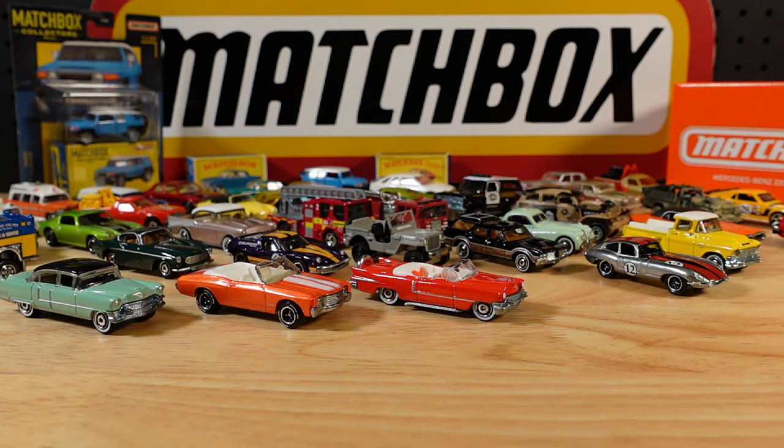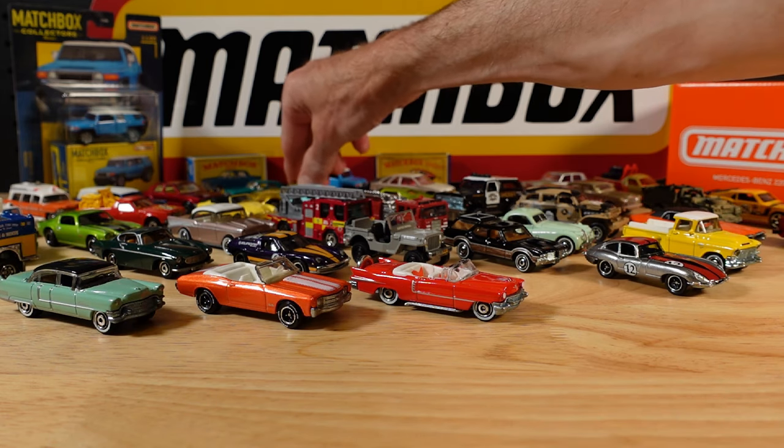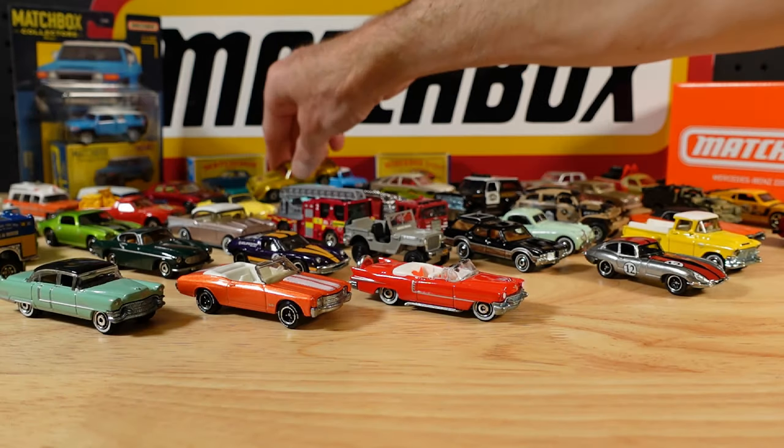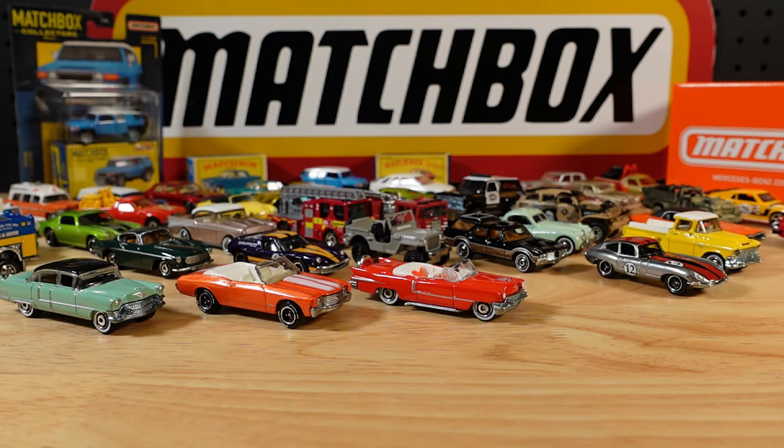So in my opinion, the Lesney edition - in recent history anyway - this Lesney edition is the best range of Matchbox cars ever made. But from a nostalgic point of view, I'd probably go for something more like this - the Pontiac Trans Am, complete with the Phoenix Rising on the hood.